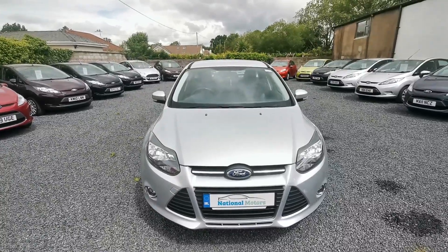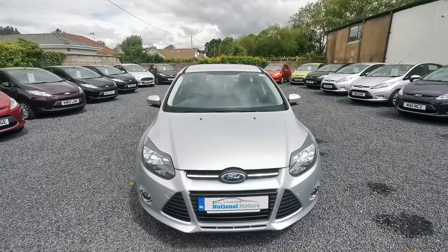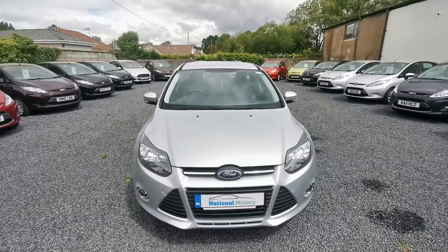The car will have 3 months road tax, 3 months warranty, all taxes and charges paid. Any questions, please contact John at National Motors. Thank you.